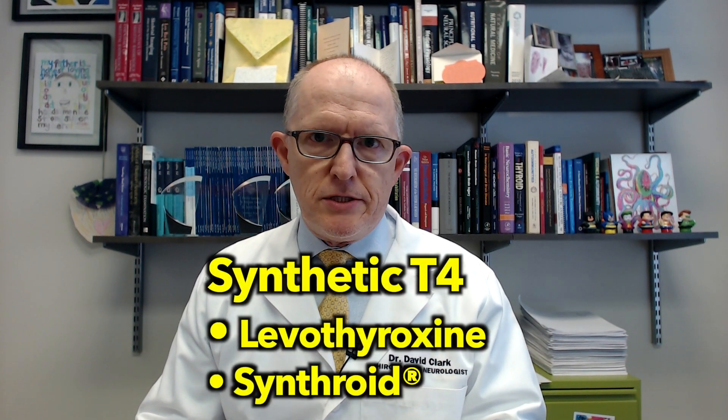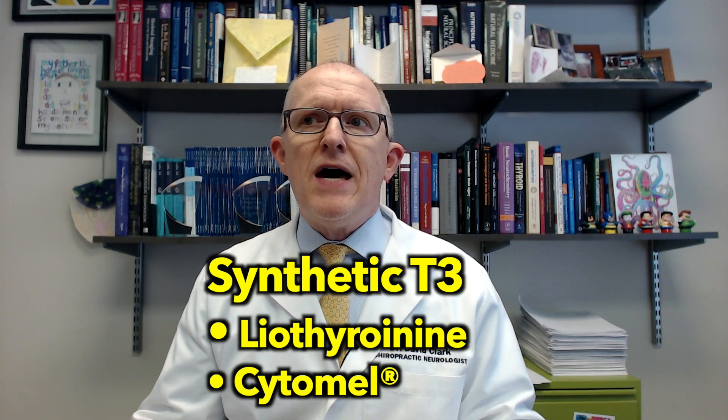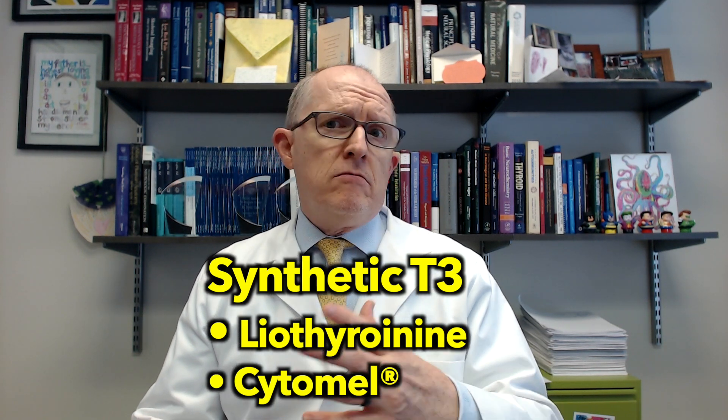Synthetic hormones include levothyroxine — the generic name — and Synthroid, which is the brand name. That is synthetic T4. T3 is called liothyronine, most commonly known as Cytomel. Levothyroxine is by far the most common prescription for primary hypothyroidism, which is Hashimoto's. Some people do just fine with it — their TSH and T4 normalize and they feel fine. But there are many people who take Synthroid as prescribed, their TSH and T4 normalize, but they still don't feel great.